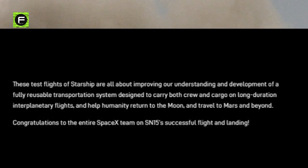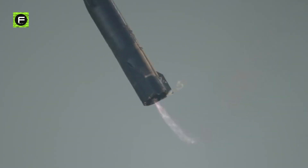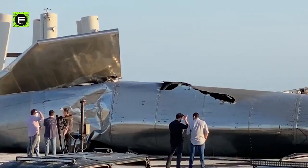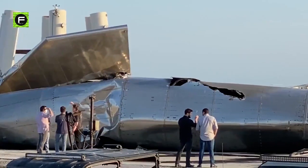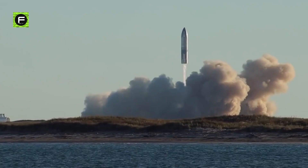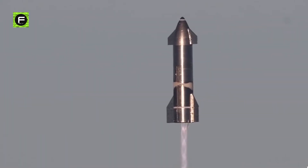Yet, despite everything, SpaceX seems undeterred by past failures. SpaceX says these test flights of Starship are all about improving understanding and development of a fully reusable transportation system designed to carry both crew and cargo on long-duration interplanetary flights, and help humanity return to the moon and travel to Mars and beyond. SpaceX has learned something new and significant from each failed test flight. While SpaceX likely already determined a great deal from telemetry and wreckage from Starships SN8 through SN11, it now has a virtually unharmed, full-scale, full-fidelity prototype to truly compare and contrast with theoretical engineering and flight performance models.